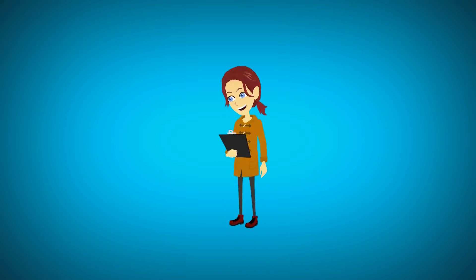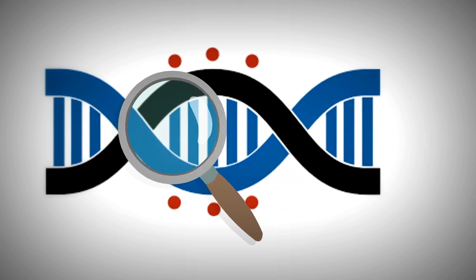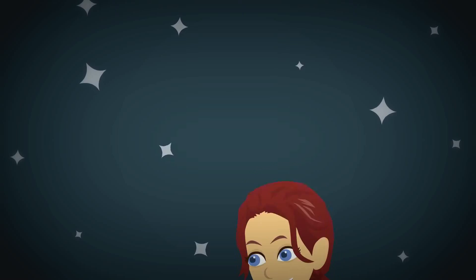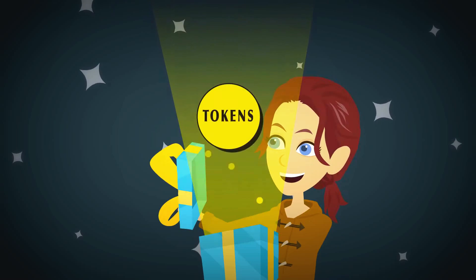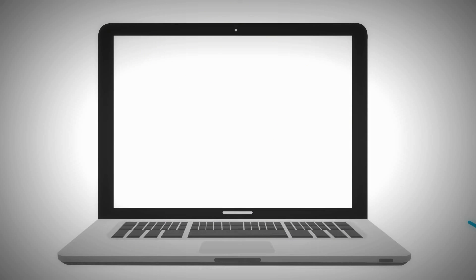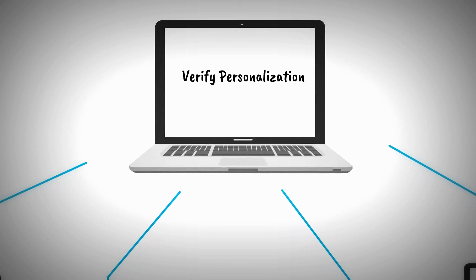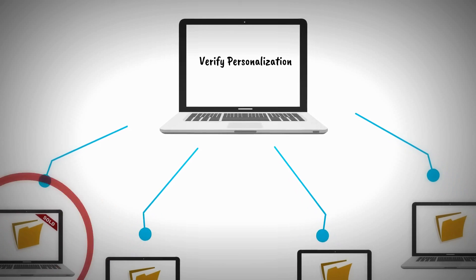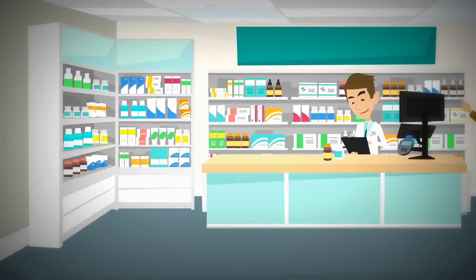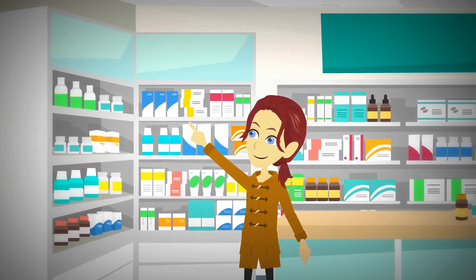Jane gets her report back and is excited to learn that the Acme brand would optimally address her skin's accelerated aging. She also learns she was rewarded tokens from Acme. Suspicious of her data being sold, she clicks Verify Personalization and sees that her data was indeed used only this one time, based on blockchain records. With her privacy concerns at ease, Jane rushes off to the store and buys Acme's product.